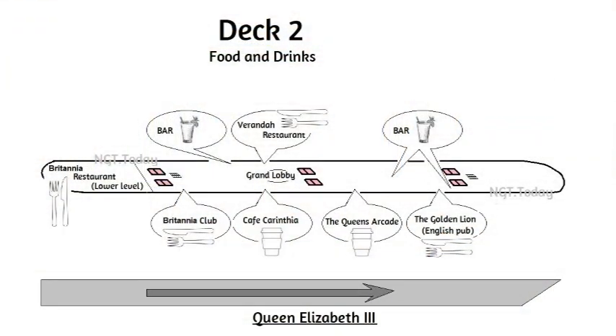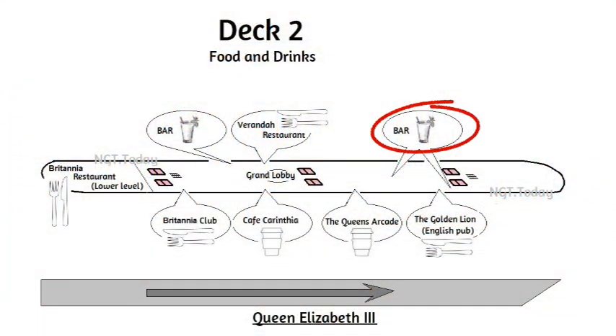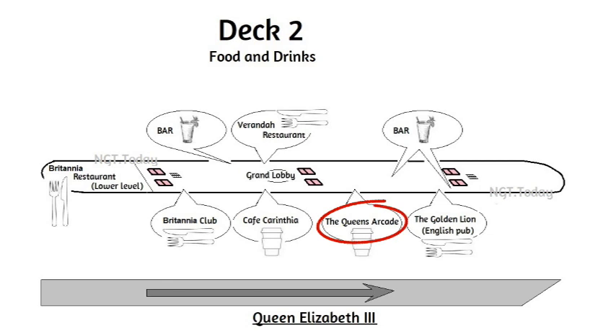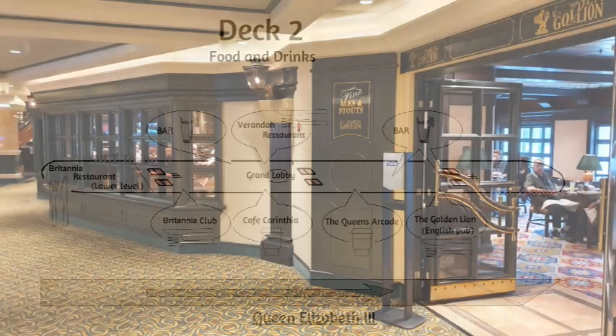With both restaurants behind us, we come to Café Carinthia on the right, a place to enjoy a coffee or tea. Also there is a bar on the left, as well as the Veranda Restaurant close by. This is where you can order the best steak of your choice. As you pass through the lobby you'll find the Queen's Arcade, and arriving at the Forward Lifts, we find the Golden Lion English Pub on the right, with good English fare as one would expect.